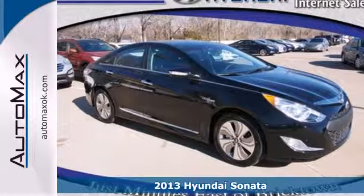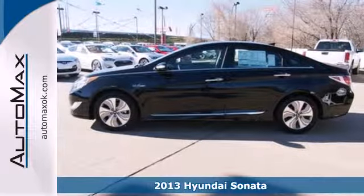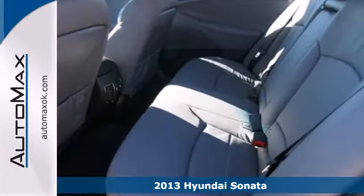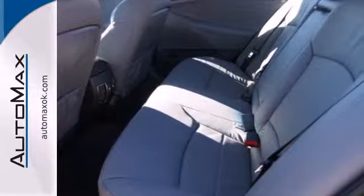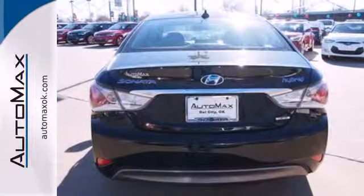Here's a 2013 Hyundai Sonata Hybrid — a leader in innovation. This sedan comes with heated mirrors, climate control, and heated front seats, and the added protection of multiple airbags, electronic stability control, and anti-lock brakes.